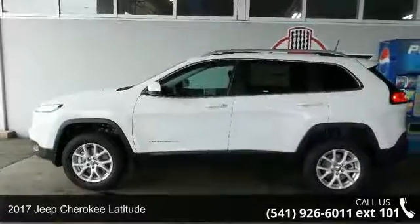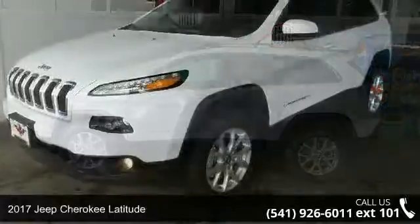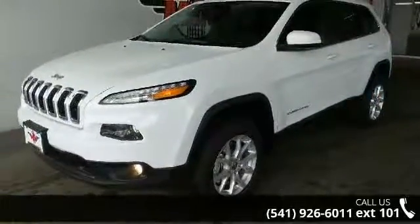Imagine yourself in this 2017 Jeep Cherokee Latitude. If you are looking for an automobile with great features, look no further.